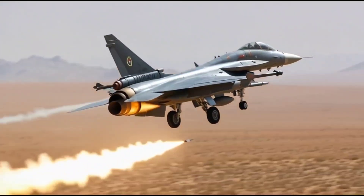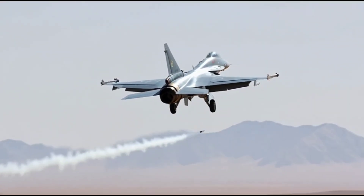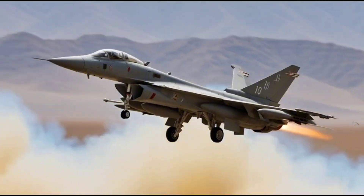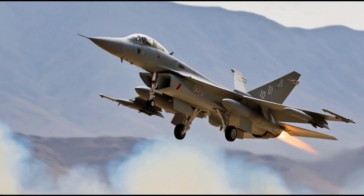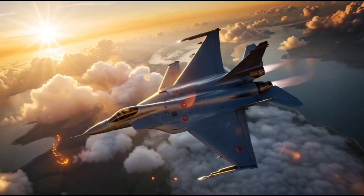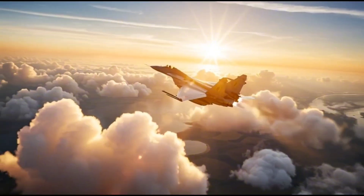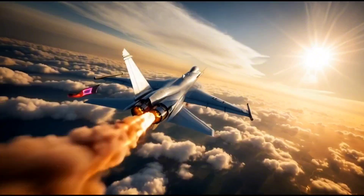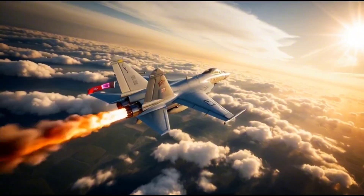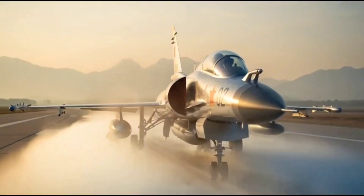When it comes to speed, the J10 is a true beast. Powered by the AL-31FN turbofan engine developed with Russian assistance, this jet can reach speeds of up to Mach 2 — twice the speed of sound — covering vast distances in minutes. The engine gives it a powerful thrust-to-weight ratio, allowing quick acceleration and vertical climbs, making it a formidable opponent in both offensive and defensive operations.